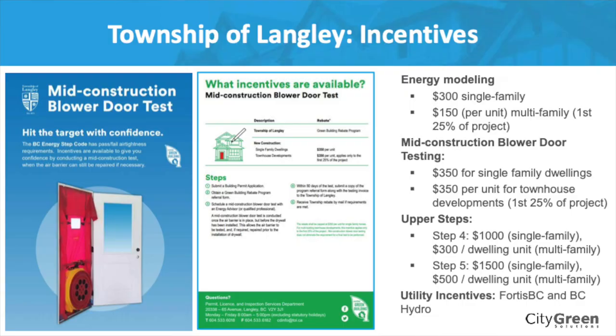The Township of Langley has been doing that to support builders with the financial costs — essentially saying, great, here's some financial support to help get an energy advisor, or if you build to certain steps of the step code. I'd encourage you, if you are building in the Township of Langley, to engage with an energy advisor.